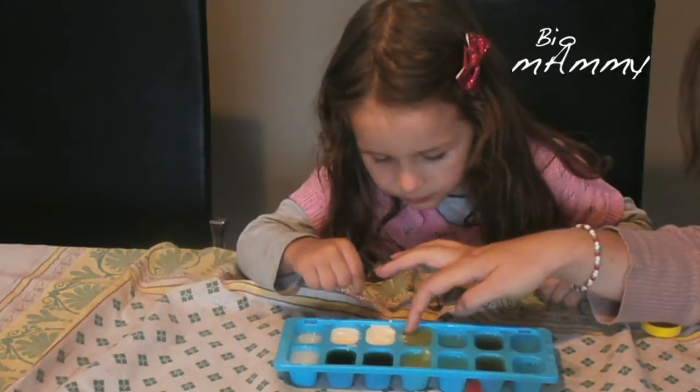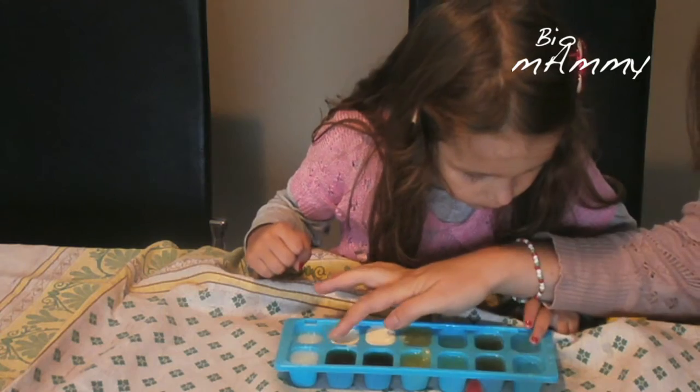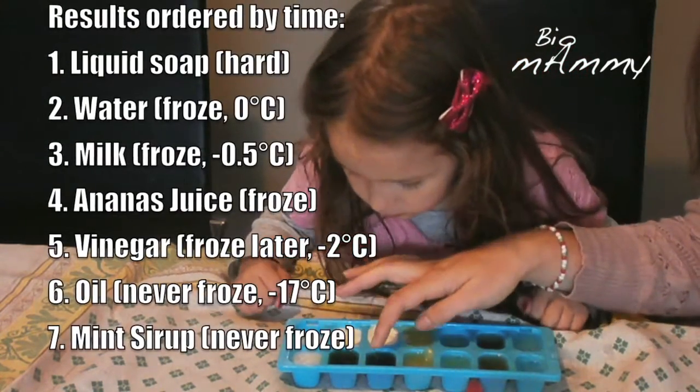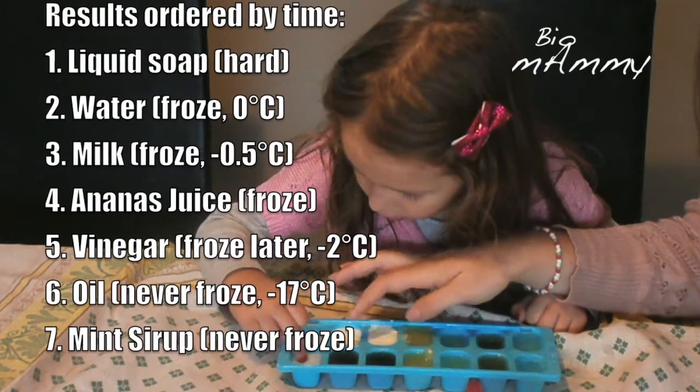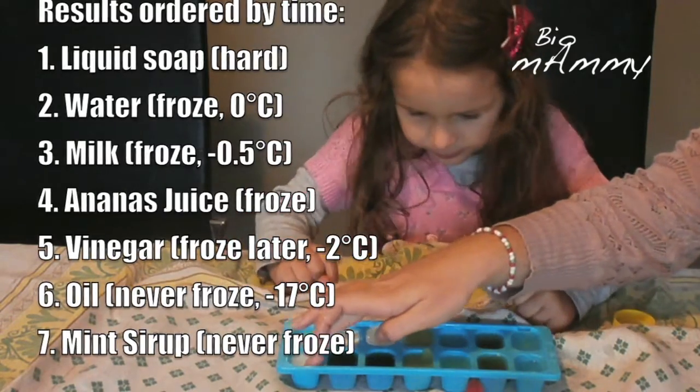The juice is freezing but not as much as the water. The milk is freezing, almost as much as the water. The syrup is not freezing at all. And the soap is freezing — the most frozen actually is the soap.